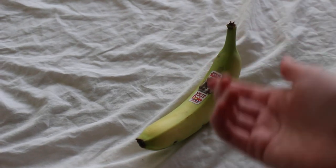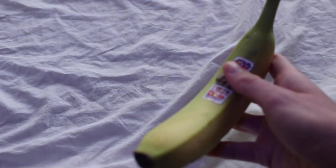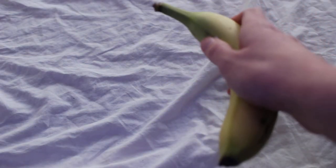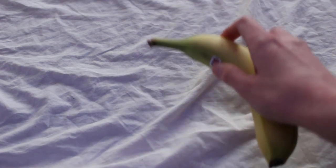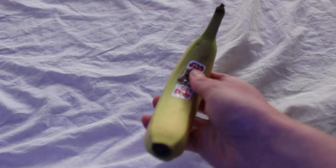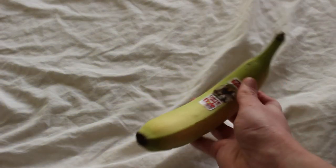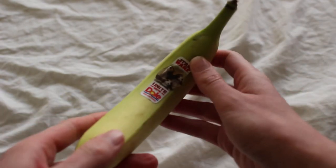This is my Star Wars Dole Banana. Let me turn it on. So I already used that trick in a different video. But seriously, this is a Star Wars Banana.